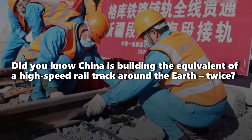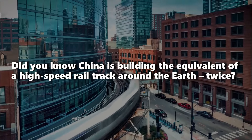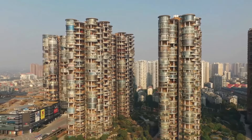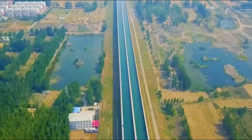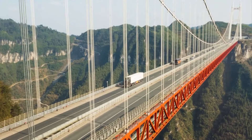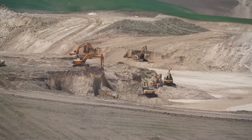Did you know China is building the equivalent of a high-speed rail track around the Earth twice? Today, we're diving into the incredible world of China's mega-projects. From record-breaking bridges to massive water pipelines, get ready to be impressed — and maybe a little terrified — by the scale of China's audacious plans for the future. Let's get started.